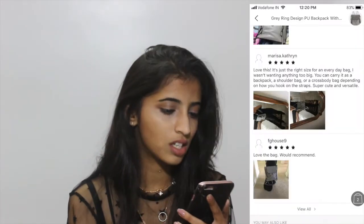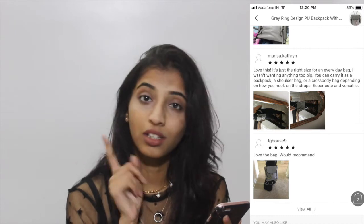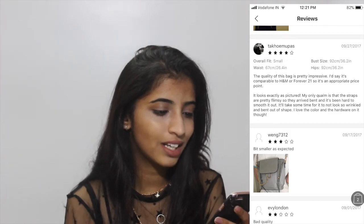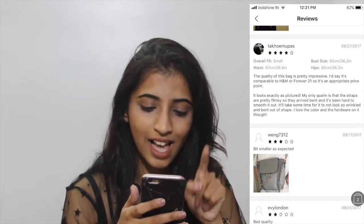Looking at the reviews: 'Love this — it is just the right size for an everyday bag, you can carry it as a backpack, shoulder bag, or crossbody. Super cute and versatile, looks just like the picture. The quality is pretty impressive, comparable to H&M and Forever 21. The only problem is the straps are pretty flimsy and arrived bent. I love the color and the hardware though.' The SHEIN version appears to have suede material.